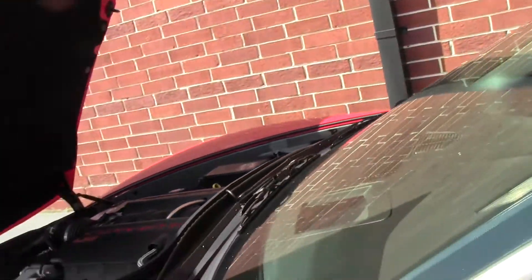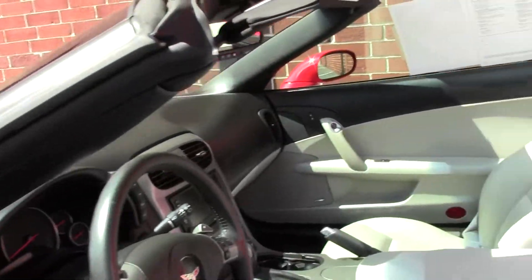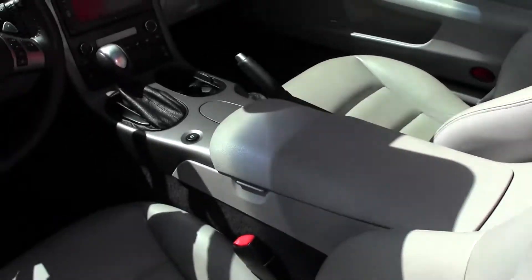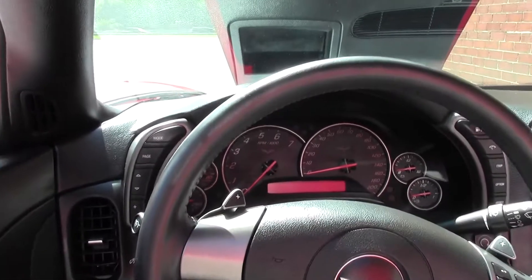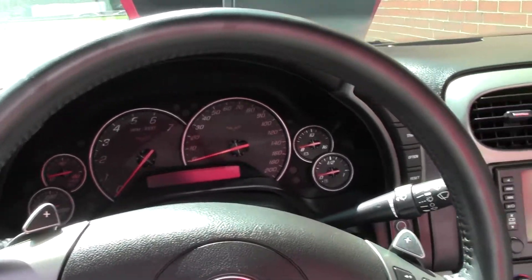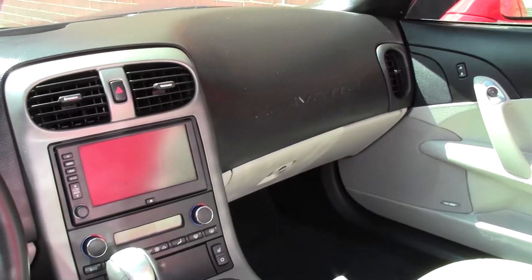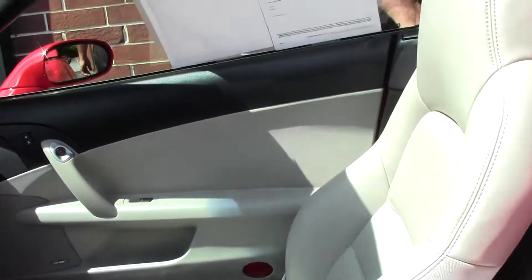In our titanium gray interior, we have navigation, heated seats, dual power seats, memory seats, heads up display. Just ready for the road.